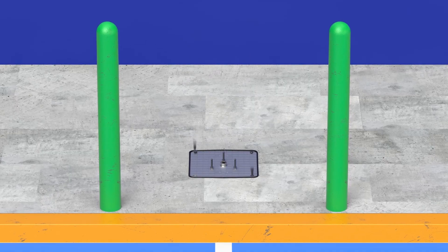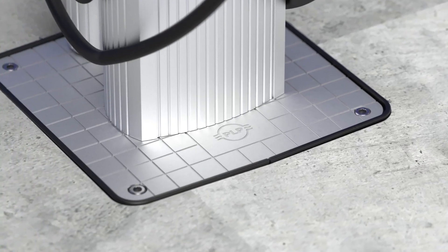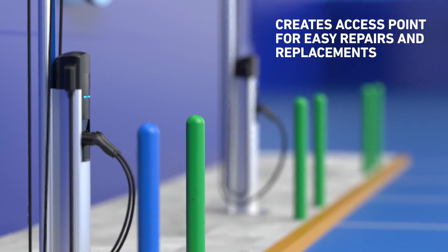The universal cast aluminum top plate accommodates all level 2 chargers and charger pedestals, and creates a convenient access point that makes future repairs and replacements easy.